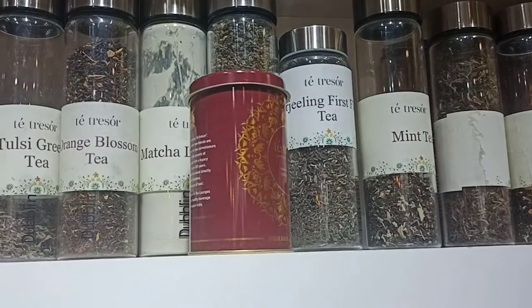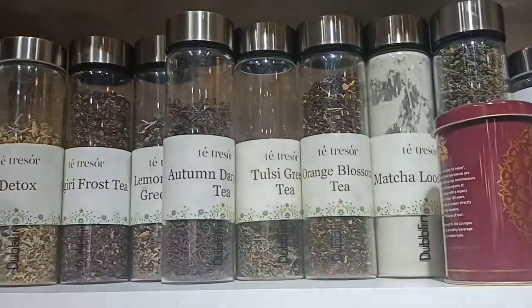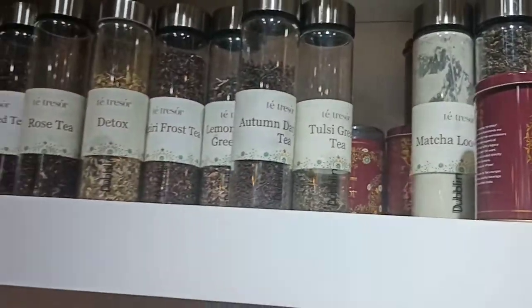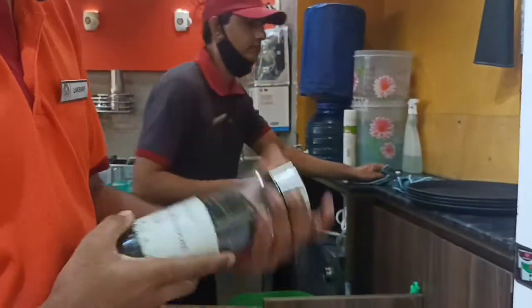First of all, I will get orange blossom tea. Black tea and orange blossom tea — is this black tea? Yes. Okay, I would like to try.